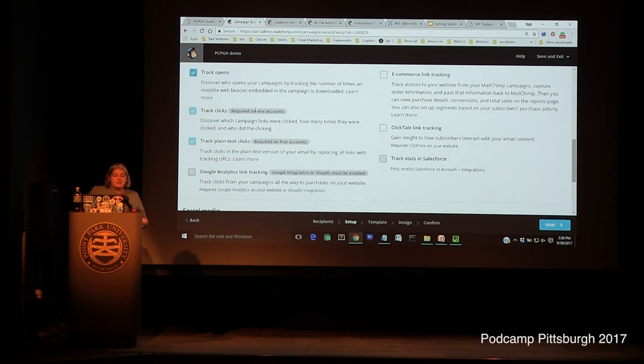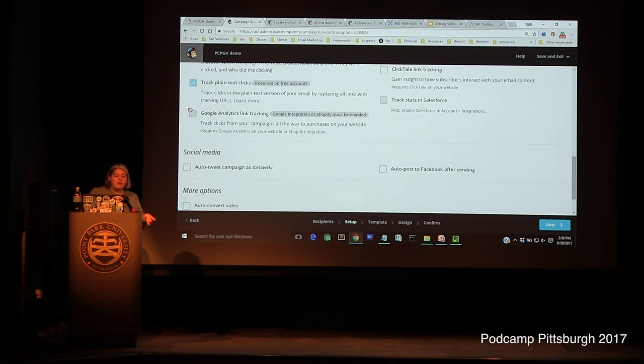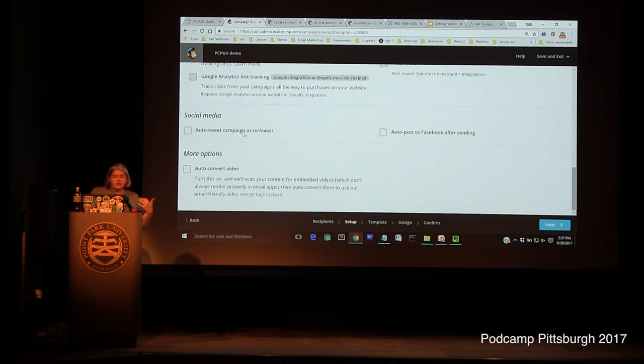You can track opens and clicks. If you have an e-commerce website connected, you can do some stuff there. If you have Google Analytics, you can connect that. You can also have your campaign auto-posted to Twitter or Facebook, so your email is going out automatically on those social media profiles, which might get more people to subscribe.